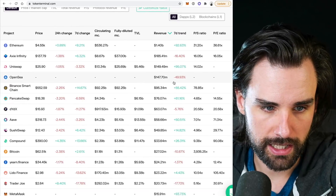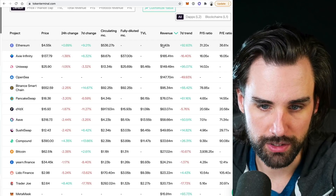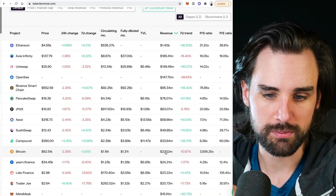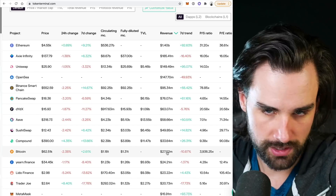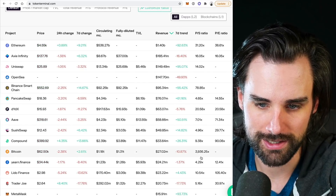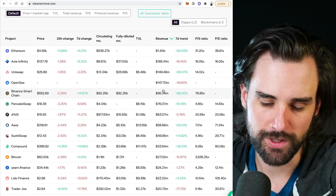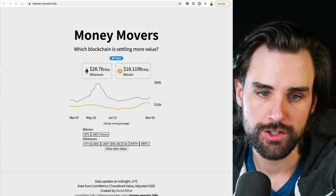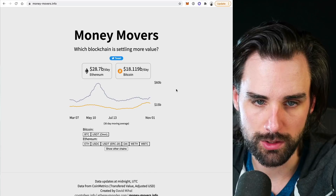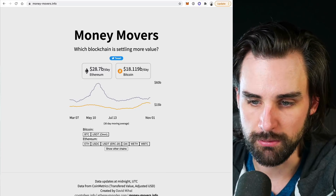Looking at the statistics: Ethereum has $1.4 billion of revenue here, while Bitcoin has $27 million. You might say that's not fair because Bitcoin is really a store of value, not about doing lots of transactions — so it's just one metric. But you can look at the price-to-sales ratio: 31.2x for Ethereum versus 3,932.25x for Bitcoin. You can also compare their market caps and fully diluted valuations. Additionally, Ethereum is eclipsing Bitcoin's total value settled on a daily basis and on a long-term rolling average by a significant margin, and active addresses show a very similar trend across a longer time frame.